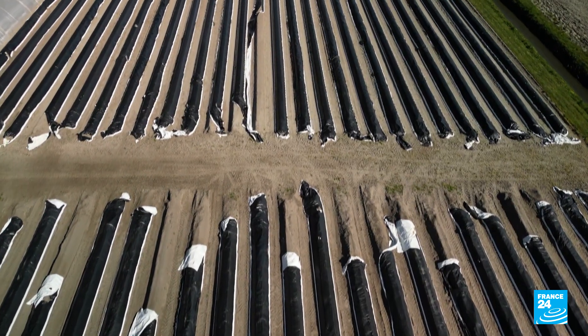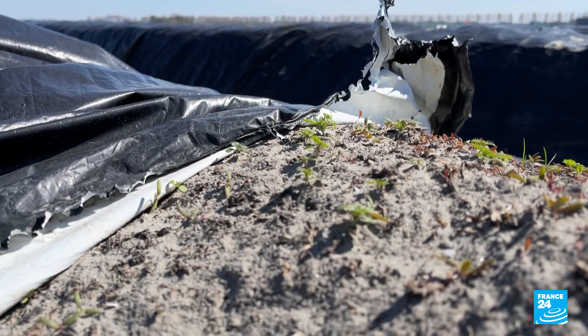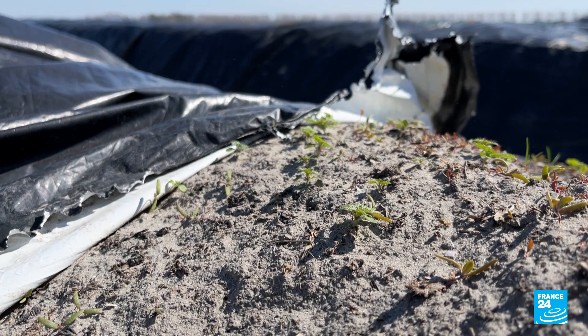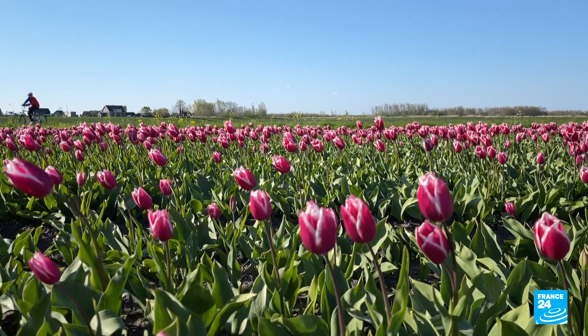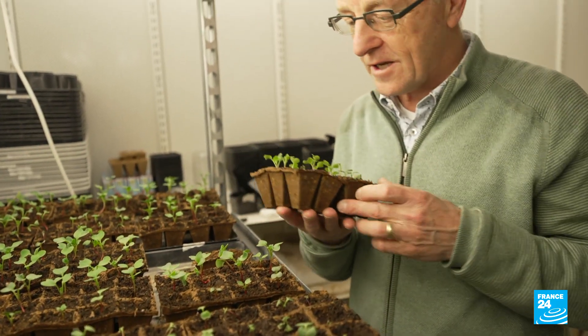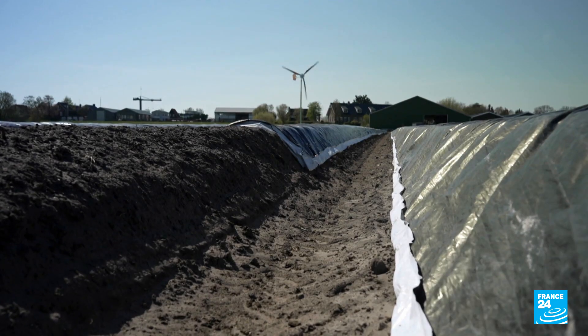Few places have been spared. Microplastic pollution is invading our oceans and now the soil. Could it also enter the food chain? Scientists in the Netherlands are beginning to uncover the tip of the iceberg — so far, with more open questions than answers.